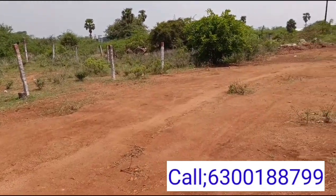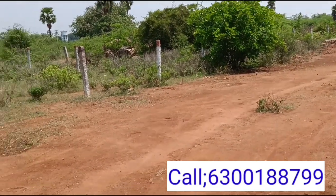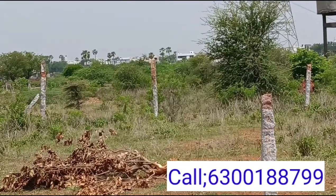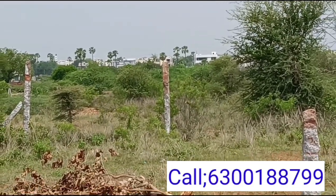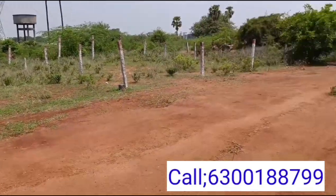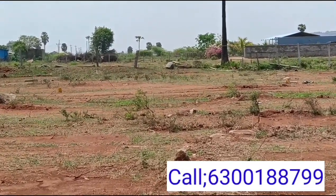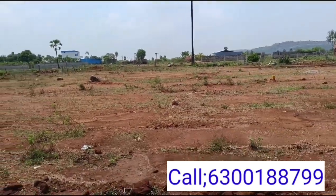We are going to be looking at the plots in the Pasmamala village area. The outer ring road is at a maximum distance of half a kilometer from here.